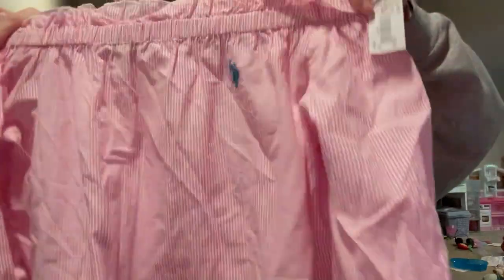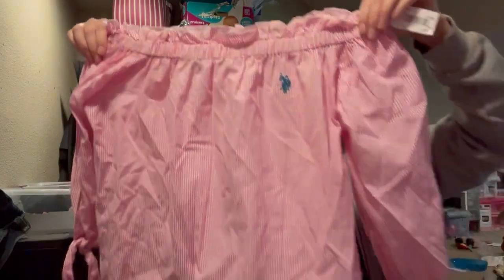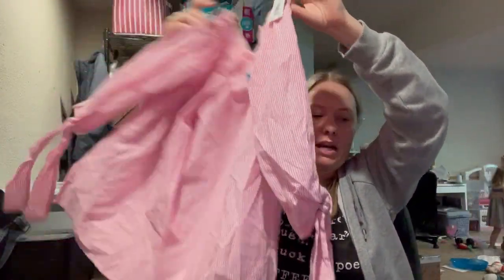This is US Polo Association — Ralph Lauren — off-shoulder. It has the little guy on the horse embroidered on there. It's a really cute little striped off-shoulder blouse with the tie sleeves.